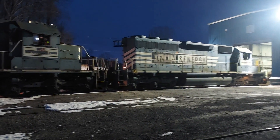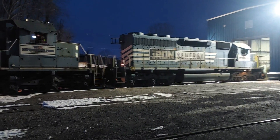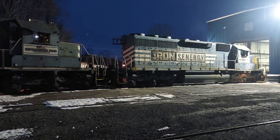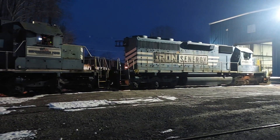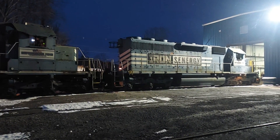Thank you very much for watching. Hope you have a really, really good day. That is our SD40-2 — built in May of 1966 for Southern Pacific. It was built as an SD40.